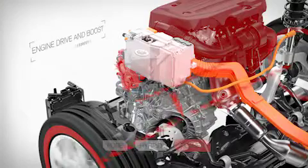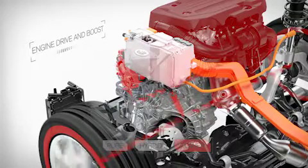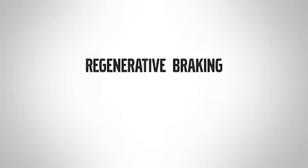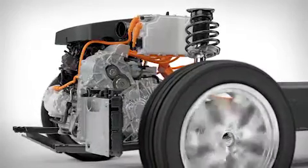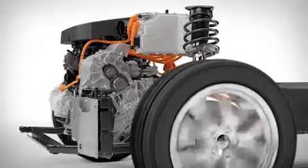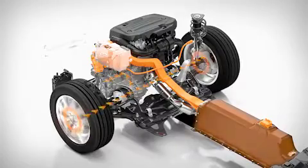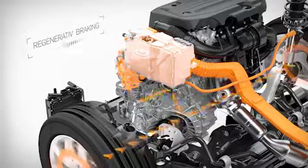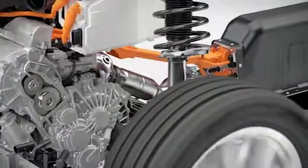In power mode, all the benefits of instant torque available from the electric machine are combined with the power of the petrol engine, delivering a high-performance feel. Utilizing the kinetic energy of the car, the electric machine also acts to recharge the high-voltage battery through regenerative braking. This has the effect of reducing fuel consumption even further, while also increasing pure electric range.